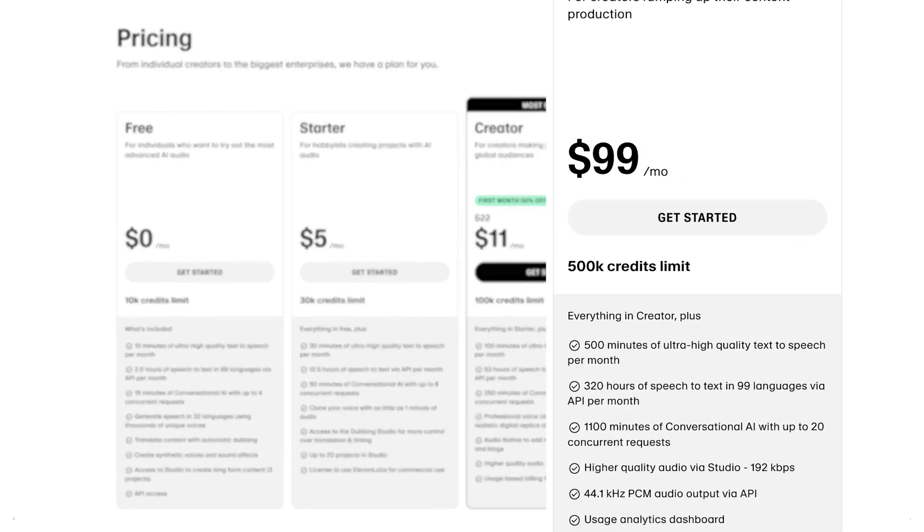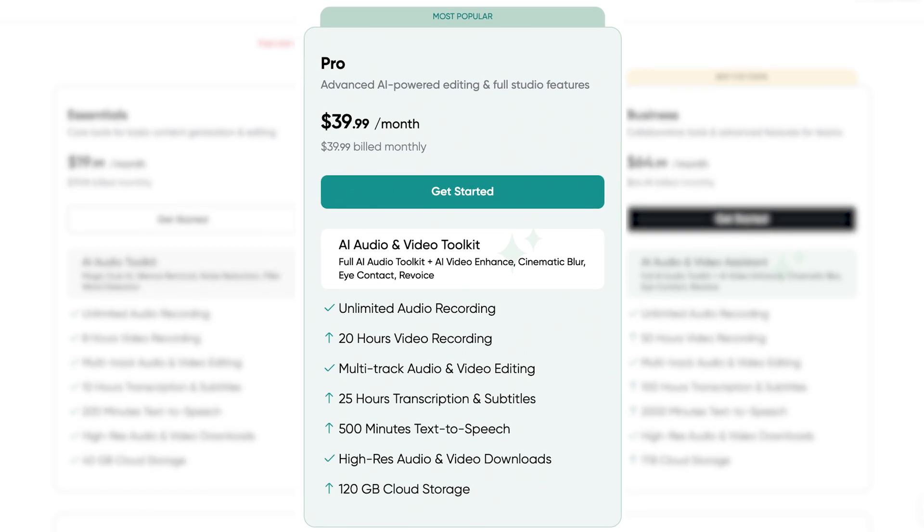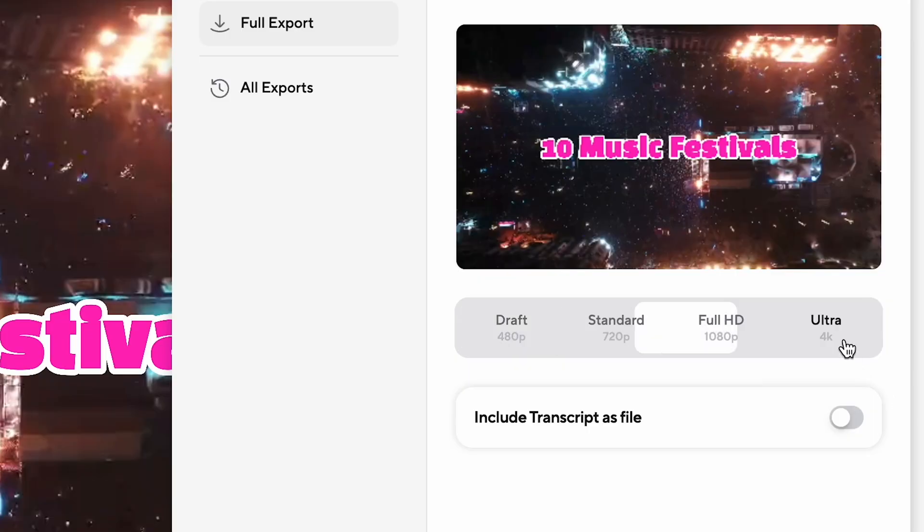If you are looking at creating a lot of AI voice content each month, Eleven Labs Pro Plan gives you 500 ultra-high quality minutes for $99 a month. But PodCastle's Pro Plan coming in at $39.99 a month also offers 500 quality minutes of text-to-speech as well as integrated editing tools for 4K downloads and access to all upcoming PodCastle AI tools.